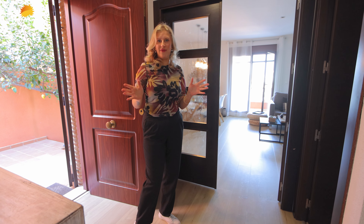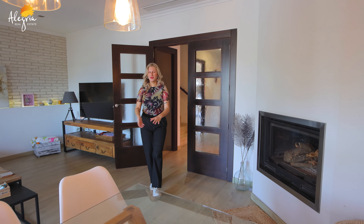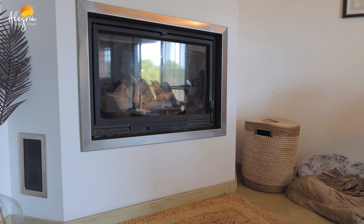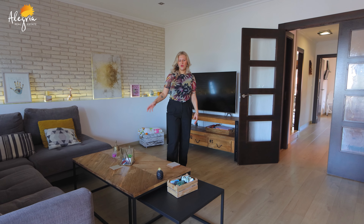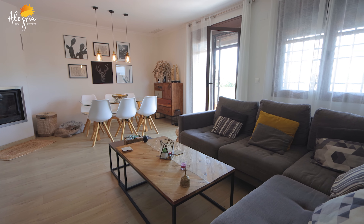Let's now have a look at our lovely living room. Now we have entered into the spacious living room. We have a dining area for six people, we have a lovely fireplace, and on this side we have the living room itself. We have a nice cozy sofa and TV, and now let's have a look at our lovely terrace.